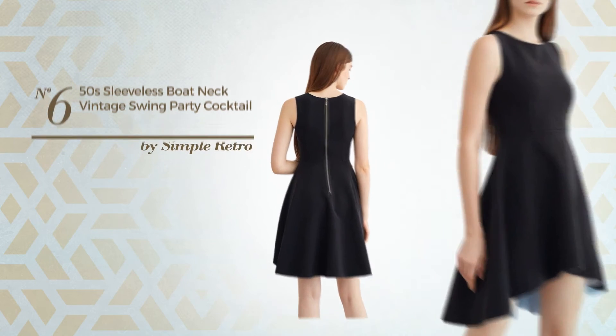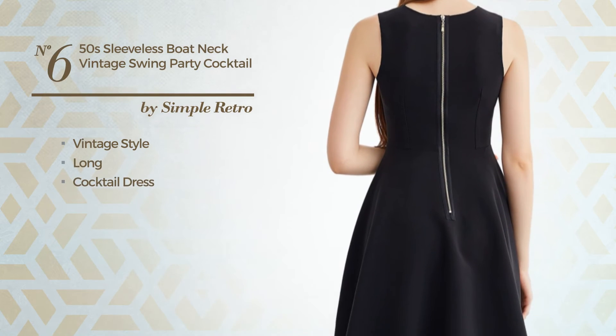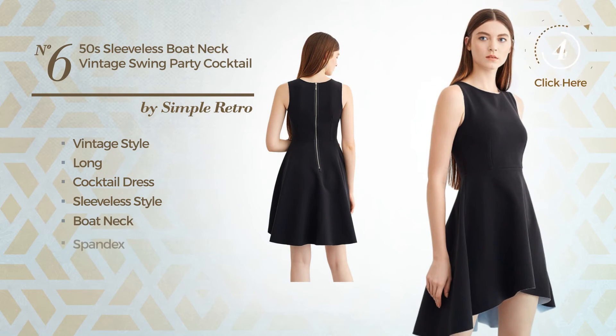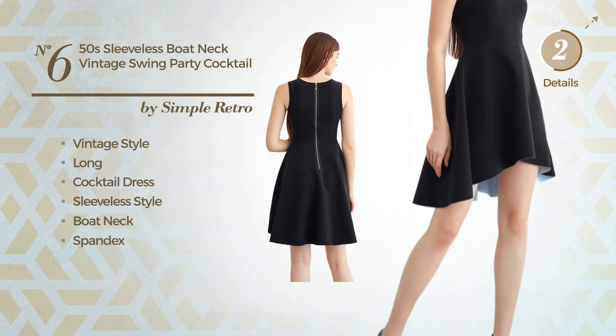Number 6. A vintage style in this long cocktail dress. Featuring a sleeveless style with a boat neck, made of spandex. Available solely in this color.